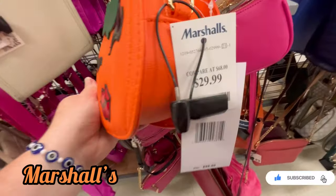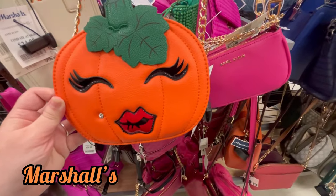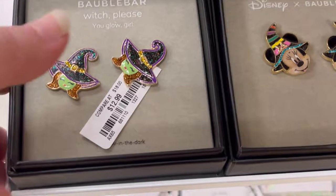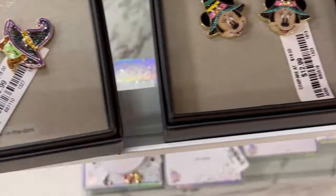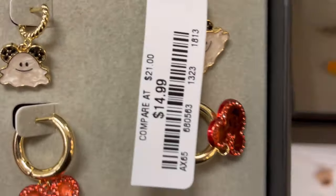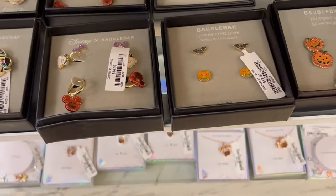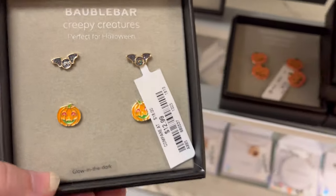Today we're at Marshalls, and I found this Betsy Johnson bag — it was so cute, a little pumpkin. I also found so many new earrings. I should say I am at the Marshalls in Hilton Head, South Carolina. I live a good hour and 15 minutes from here, but I just love these stores. There's Marshalls, TJ Maxx, and HomeGoods — they are huge in this area and always have so many new finds.